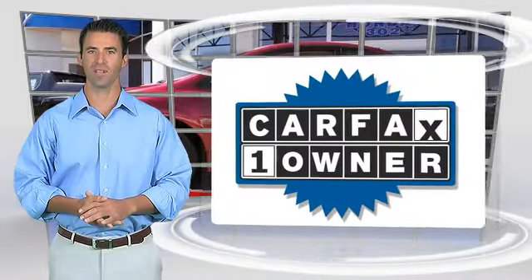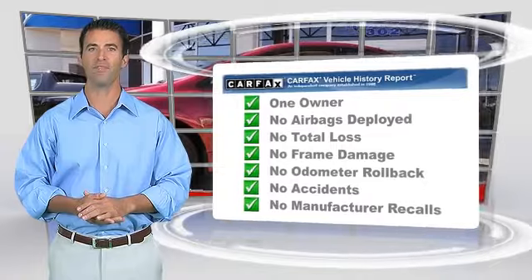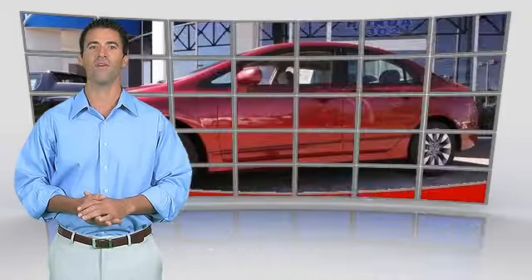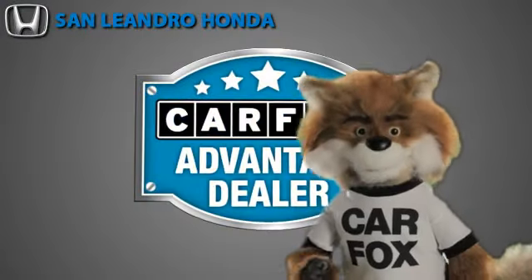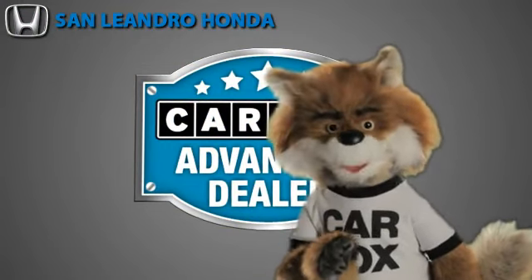This is a one-owner vehicle with the Carfax Vehicle History Report. Be sure to find a complimentary copy of this report online or contact the dealership. This vehicle qualifies for the Carfax Buy Back Guarantee. Just say, show me the Carfax, at San Leandro Honda, a Carfax Advantage dealer.